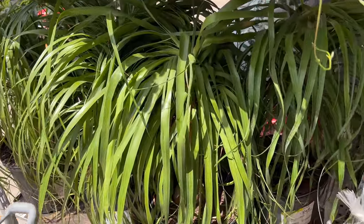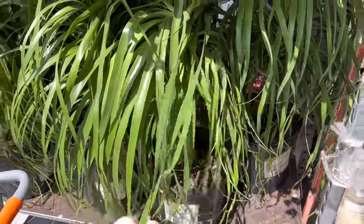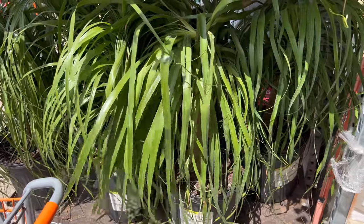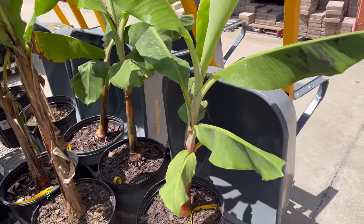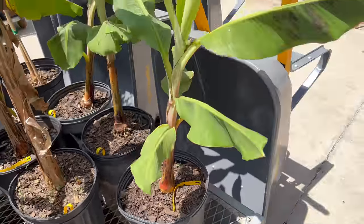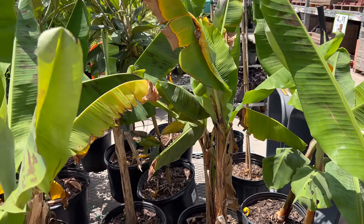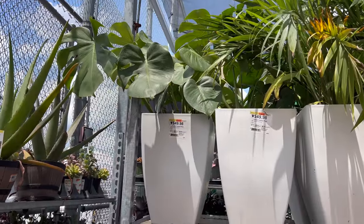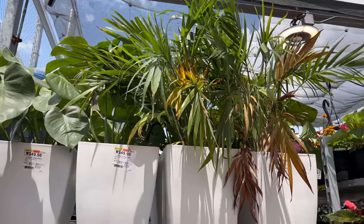Look at these huge ponytail palms — those are beautiful! $34.98 and this thing is massive. I have one outside and I love it — mine has grown so much. I got mine last spring from either Home Depot or Lowe's. They also have banana tree plants here — I don't know the exact variety — for $20; that's not bad. I kind of want one for the lanai. There are some big Monsteras at $49.98 in pretty big pots — I might have to shuffle through those to make sure I don't see anything variegated. There are also some palm trees and some giant snake plants for the same price.